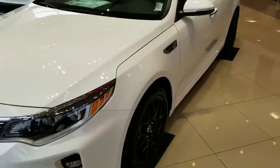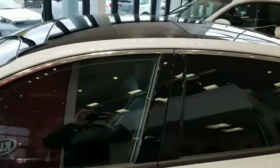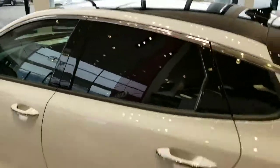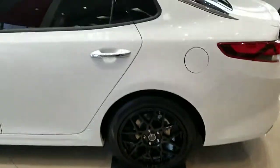Hey Jackie, this is Josh at Young Kia. I wanted to send you a video of this Optima that we got. This is an Optima S. It's got that panoramic sunroof you were talking about, but we also added these nice customized black wheels on here. It looks really good.